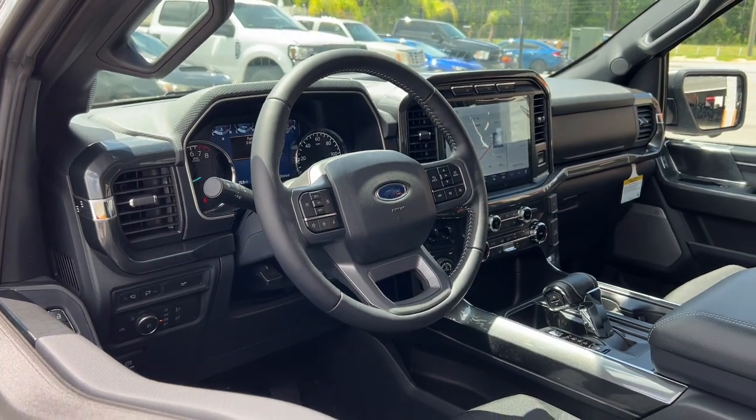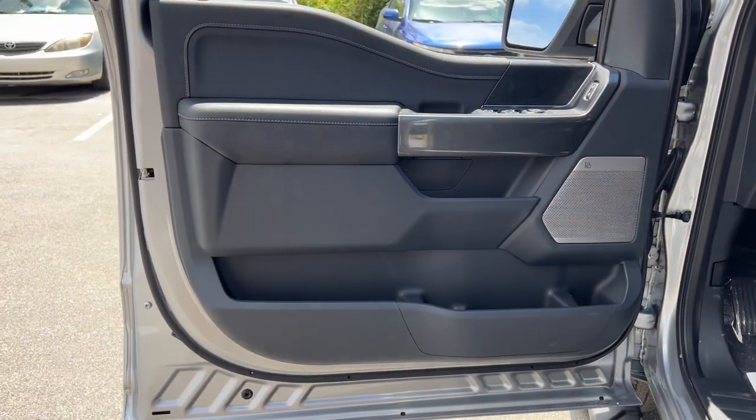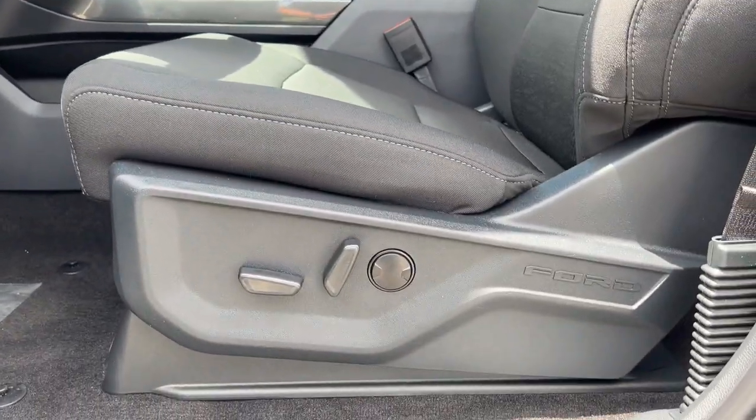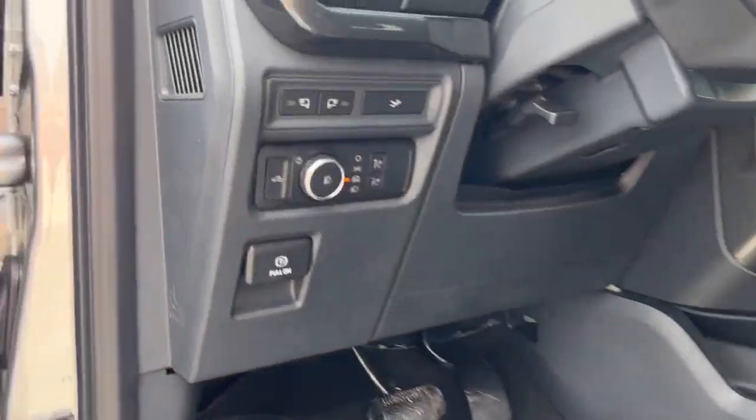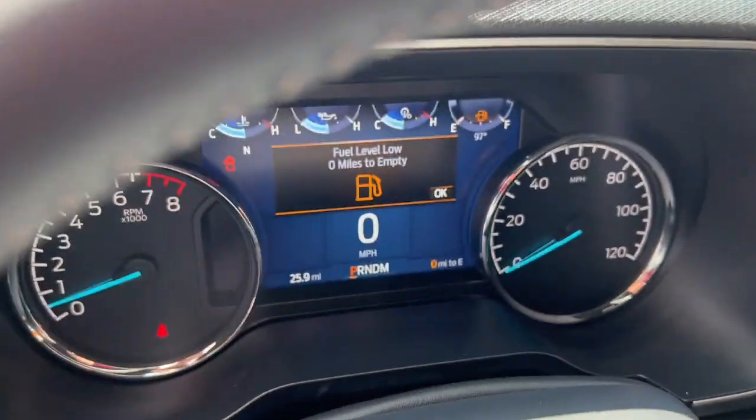The following are some of this vehicle's highlighted options: navigation system, keyless entry, remote engine start, 4x4, fog lamps, aluminum wheels, trailer hitch, dual zone AC, heated front seat, and electronic stability control.